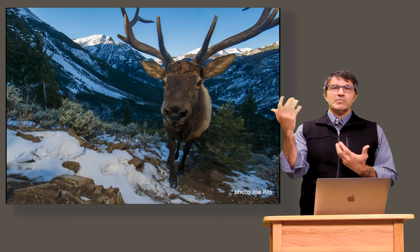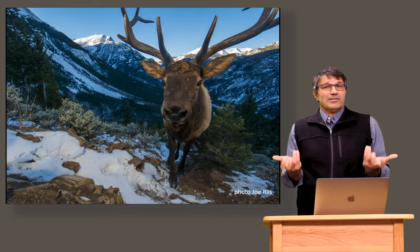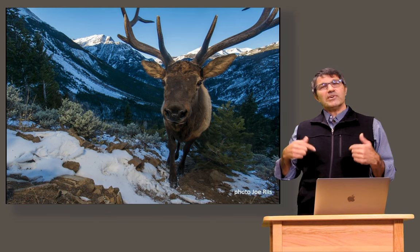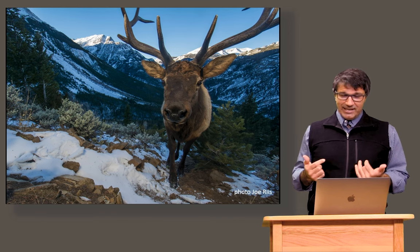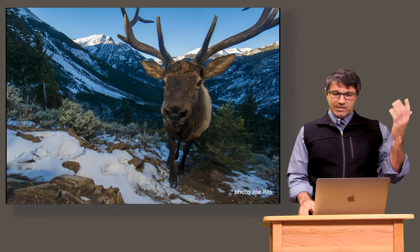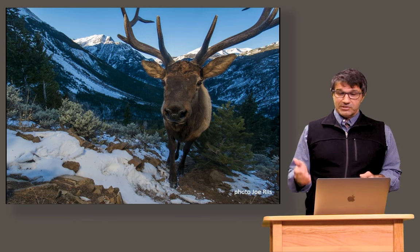When we see big movements like this, one of the mysteries has been: how do these animals do this? How do they navigate? I'm pretty good at navigating around Laramie, but you put me in a new city and it's hard to find the best coffee. But these animals seem to be able to do it every year, almost following in their same footsteps.